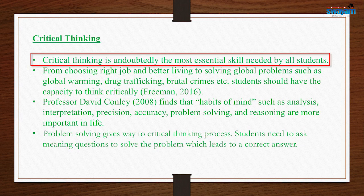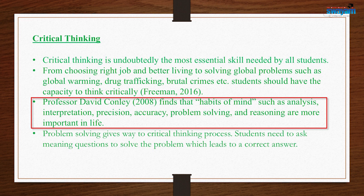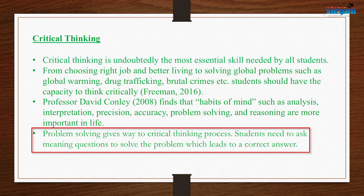Critical thinking is undoubtedly the most essential skill needed by all students. From choosing the right job and better living to solving global problems such as global warming, drug trafficking, and brutal crimes, students have to build the capacity to think critically, as noted by Priman in 2016. David Conley 2008 also finds that habits of mind — such as analysis, interpretation, precision, accuracy, problem solving, and reasoning — are more important in life. Problem solving gives way to the critical thinking process.